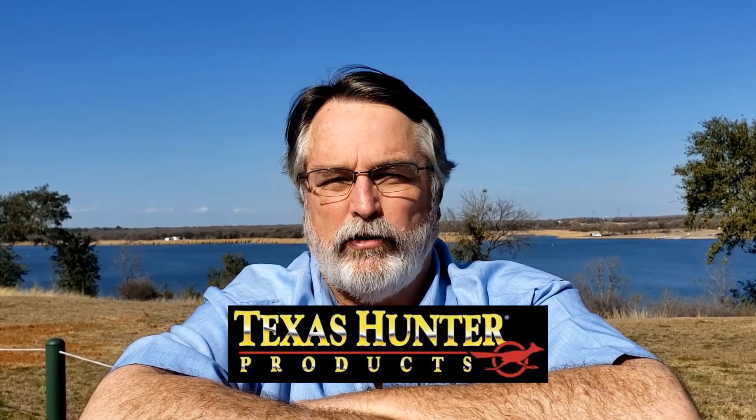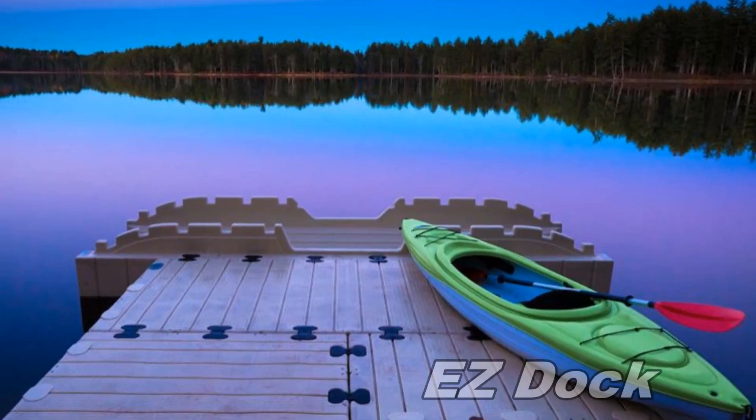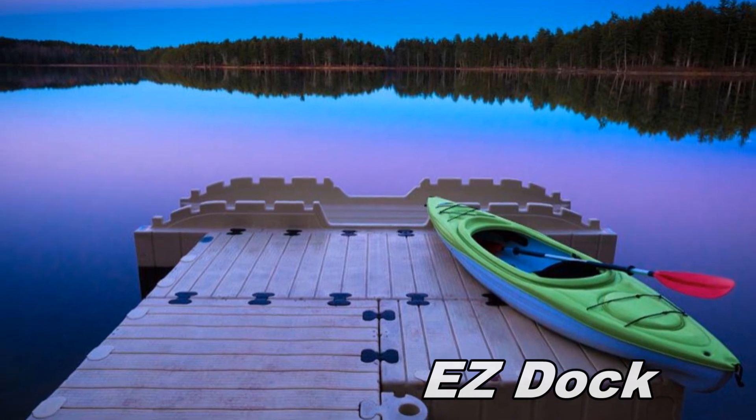Greetings, Bob Lusk here, editor of Pond Boss Magazine and longtime fisheries biologist. Welcome to the Pond Boss podcast series. Got some great topics lined up for you. We are brought to you by Purina Mills, makers of Aquamax fish foods, Texas Hunter products, makers of fantastic fish feeders and other hunting products, EasyDocs, and HuntBirdDog.com. Let's go have some fun together and get our learning curve up.